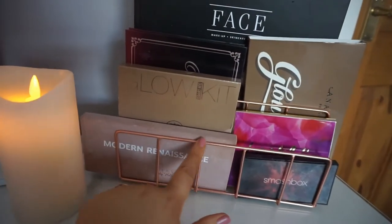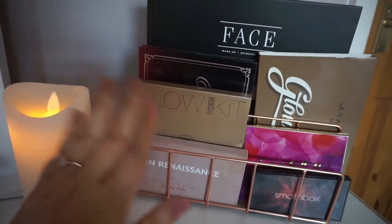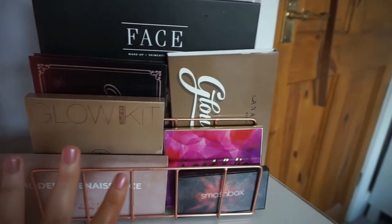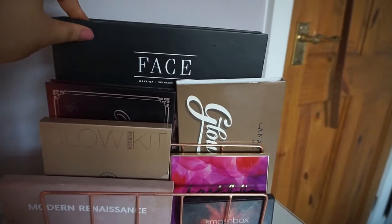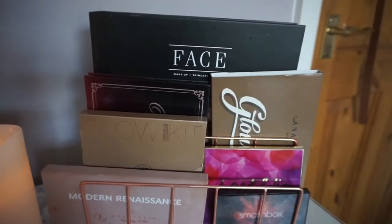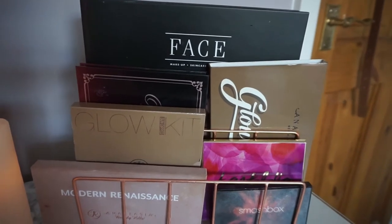This is actually a letter holder and I got it from the Living store — I just thought it'd be a really nice way to display my palettes. So these are all my favourite palettes that I use pretty much every day. I've also got this book at the back called Face by Pixie Woo — if you're starting out as a makeup artist or just want to know more about makeup basics, I would definitely recommend it.